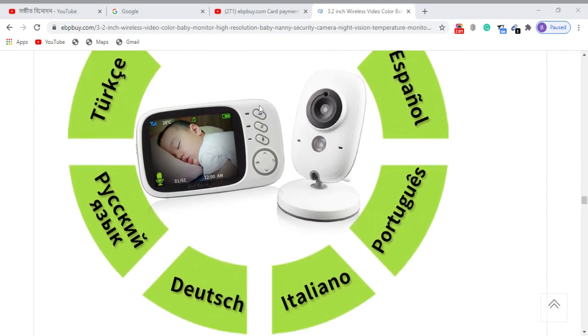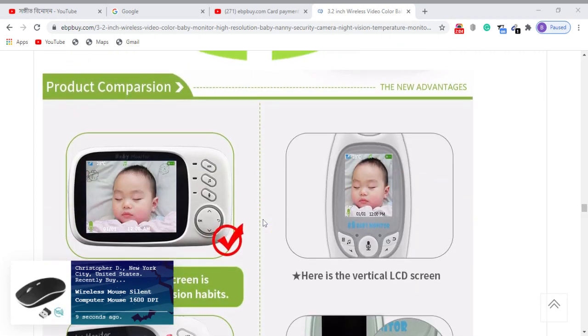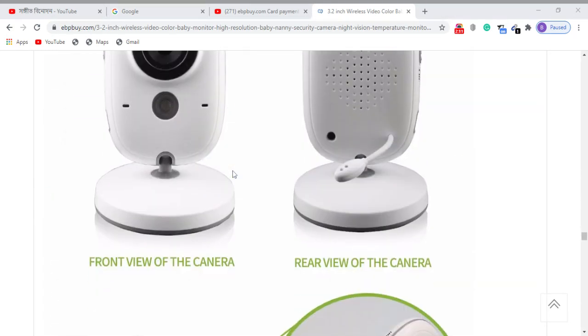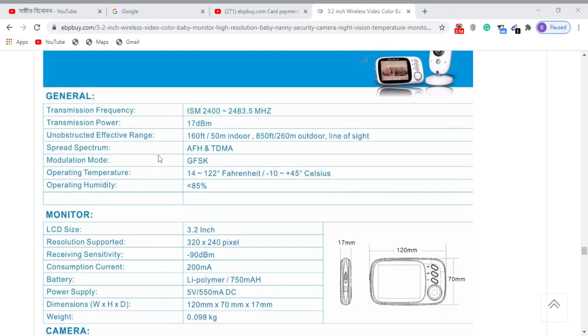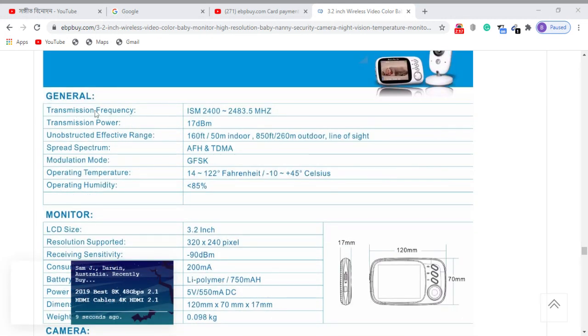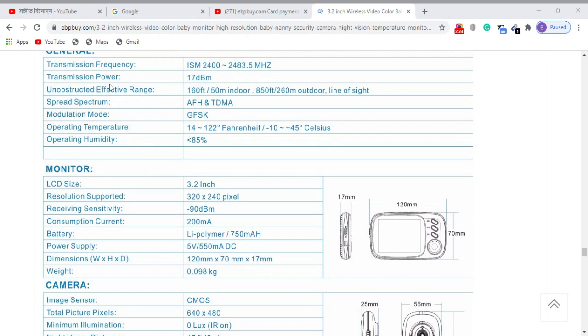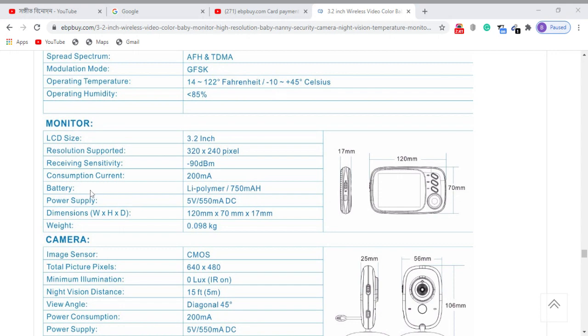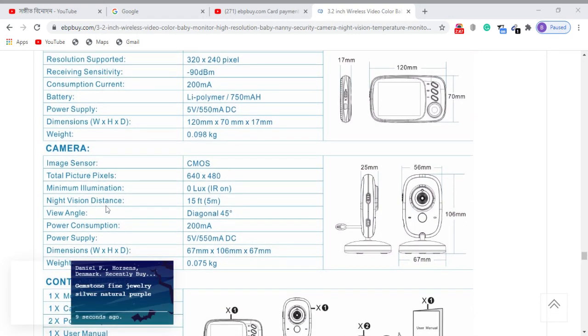You can select the language. You can read the full specifications: transmission frequency ISM, transmission power, precise resolution supported, receiving sensitivity, consumption current, battery power supply, and dimensions — there are many features available.